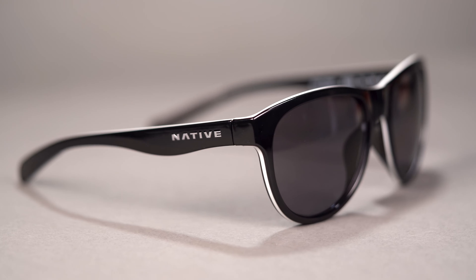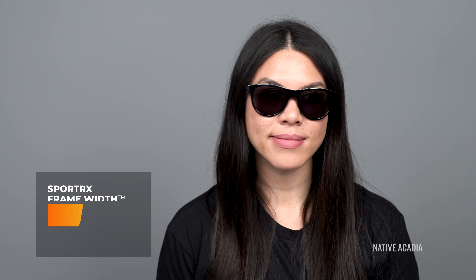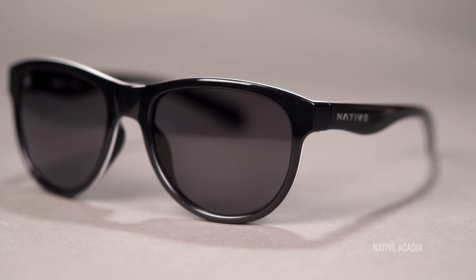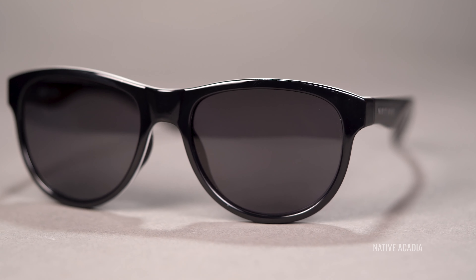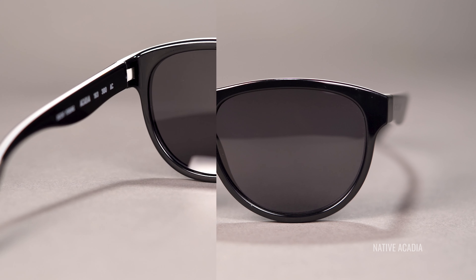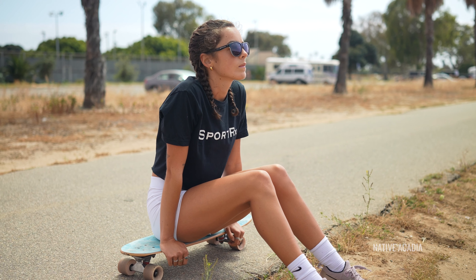Last but certainly not least, we have the Native Eyewear Acadia — similar to the Nike Breeze, it has an SFW of 138, so it's on the larger side. Very clean, simple, classic look. You've got this rounded lens with a little bit of an angular corner on the edges. It's made out of bio-based plant resin frame material — Native is really conscientious about sustainability and impact, which is something you can feel good about as a consumer. You've got a grippy, hypoallergenic, non-slip nose pad hidden in the nose bridge as well as on the temple tips for a nice secure fit. Of course, like all the others, it is very prescription friendly and we've got you covered if you need it in a prescription.